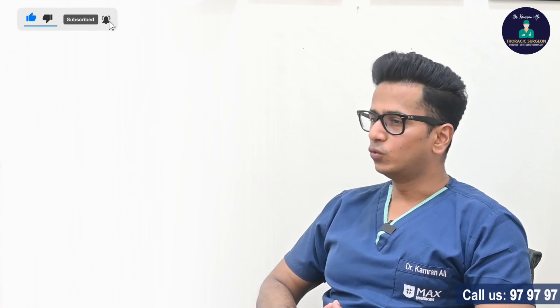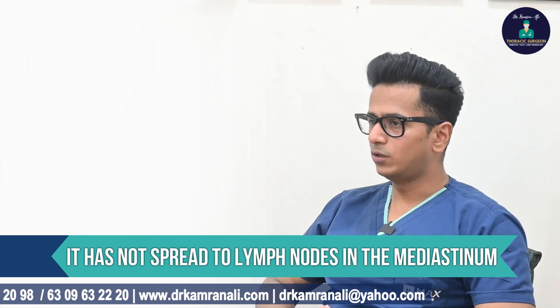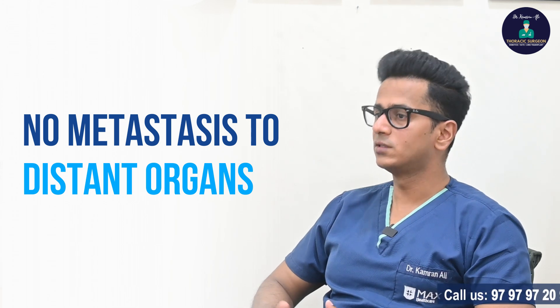In terms of N, or nodal status, the tumor is only involving nodes around the lung or the hilar lymph nodes, and it has not spread to lymph nodes in the mediastinum. M has to be zero, which means there has to be no metastasis to the distant organs. This is stage 2 lung cancer.